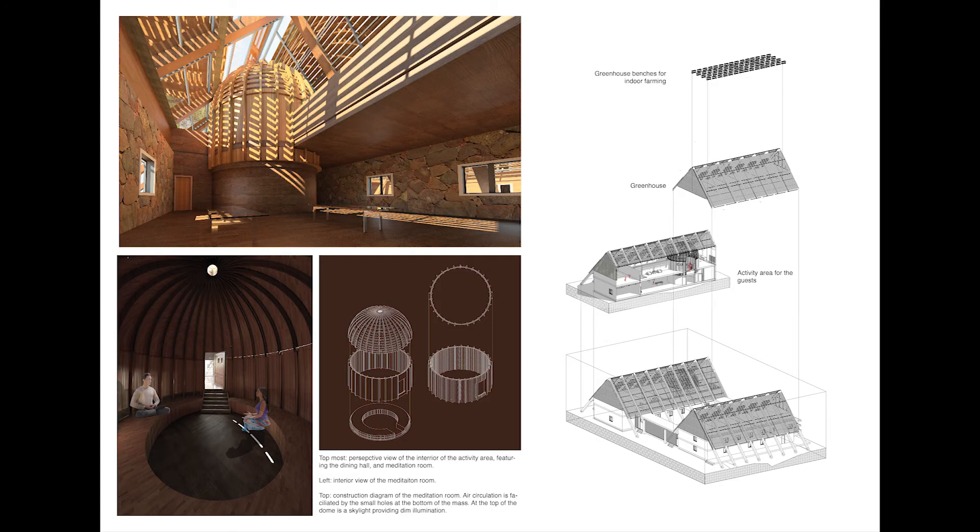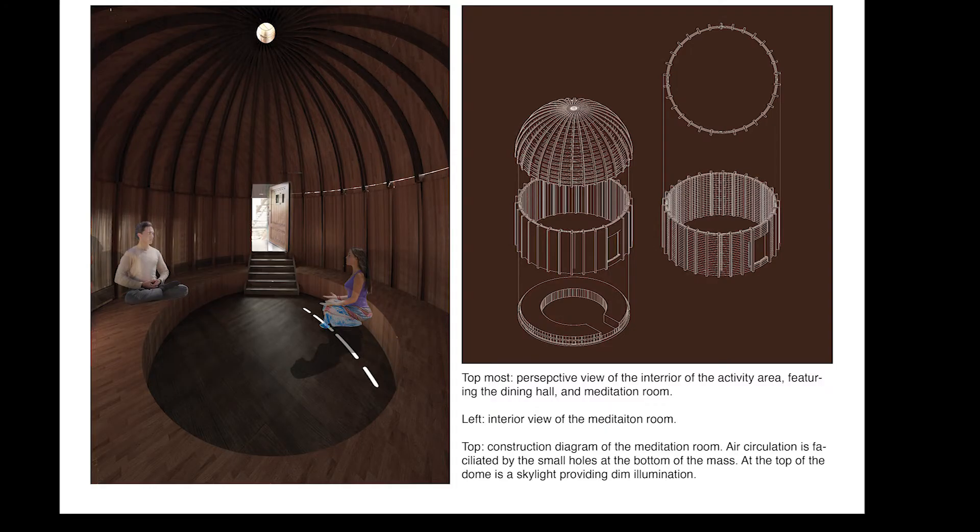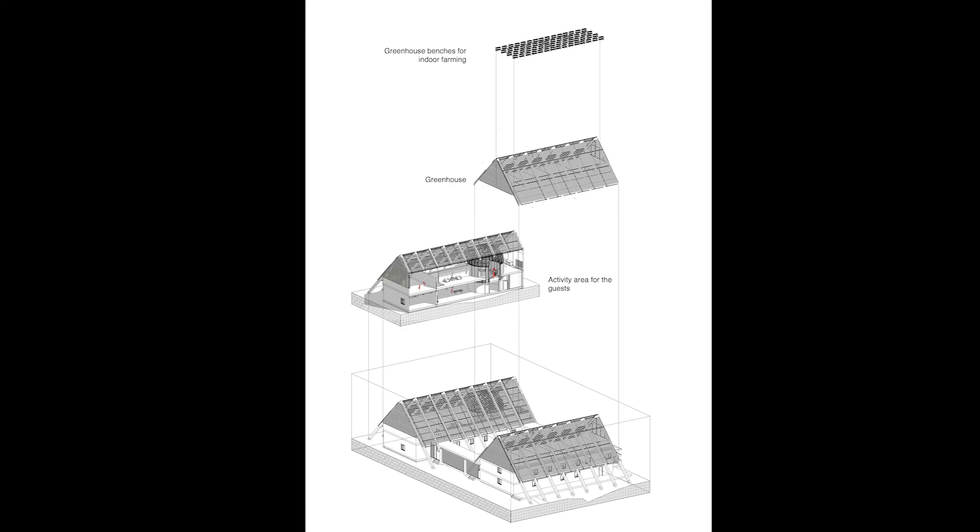The purpose of the third panel is to give a more comprehensive depiction of the activity quarter, especially the meditation room, which is arguably the most important aspect of the camp. On the left-hand side, we start off with an interior shot in the kitchen of the activity quarter, looking at the meditation room. Below the shot, we have an interior rendering and a construction diagram of the meditation room. On the right-hand side, we have an axonometric section drawing detailing the program of the activity quarter.